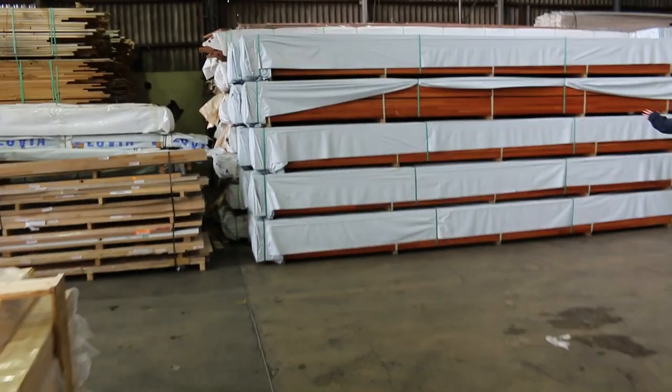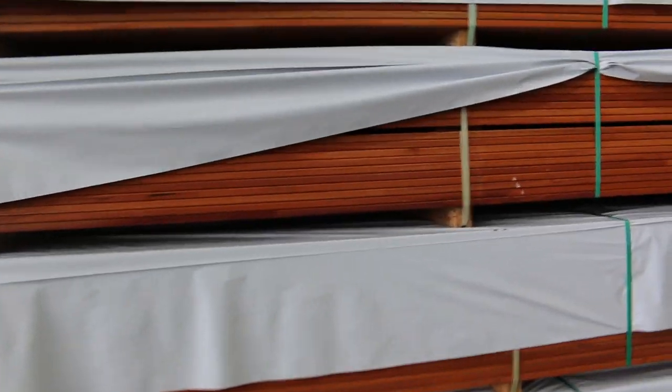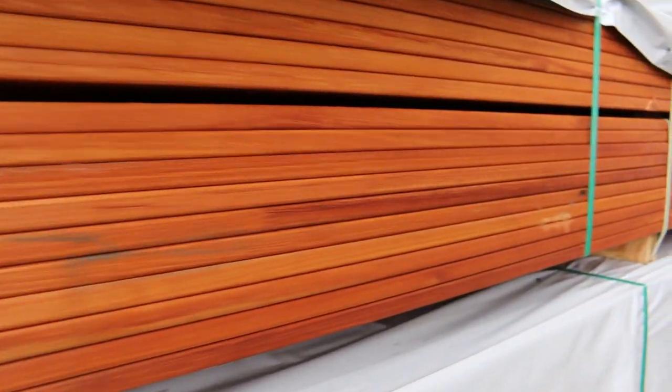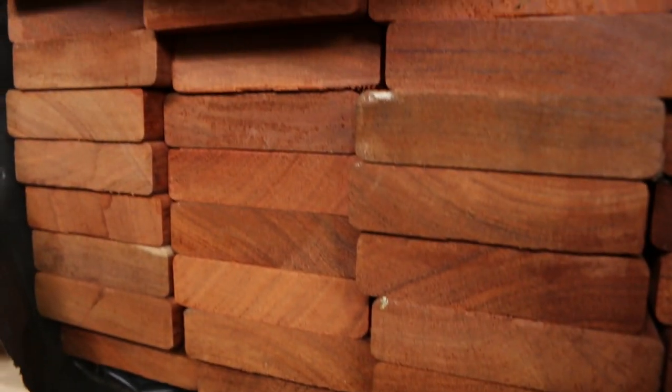Have a look at this stock — 135x19 standard and better grade finger jointed pre-oiled decking, 5.7 metres. There are about 10 packs of that. It's pre-oiled finger jointed, 5.7 long. We've also got 86x19 as well — same deal, pre-oiled standard and better grade 5.7s. We've also got Jarrah in there as well. Some absolutely sensational decking there.